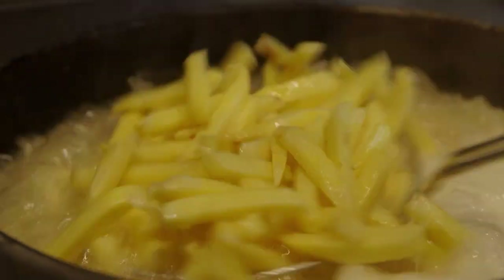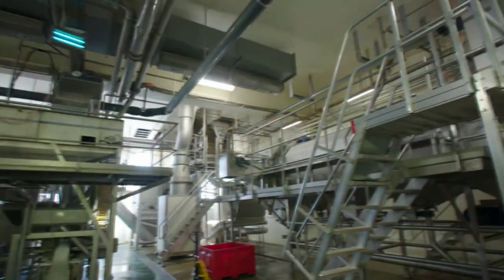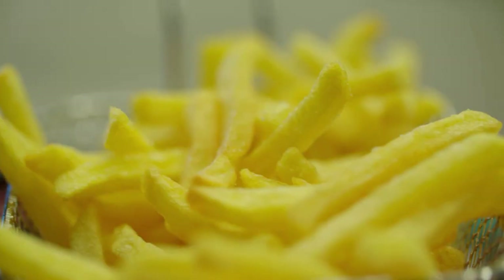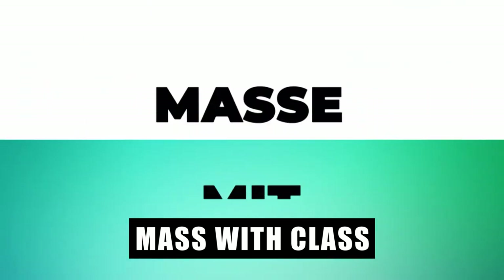A real handmade product. Chips, fresh from the press. Contrast this with the industrial production of frozen fries with endless conveyor belts. We want to know how much class production is in mass production and what's the best way to make the crispy golden fries at home.